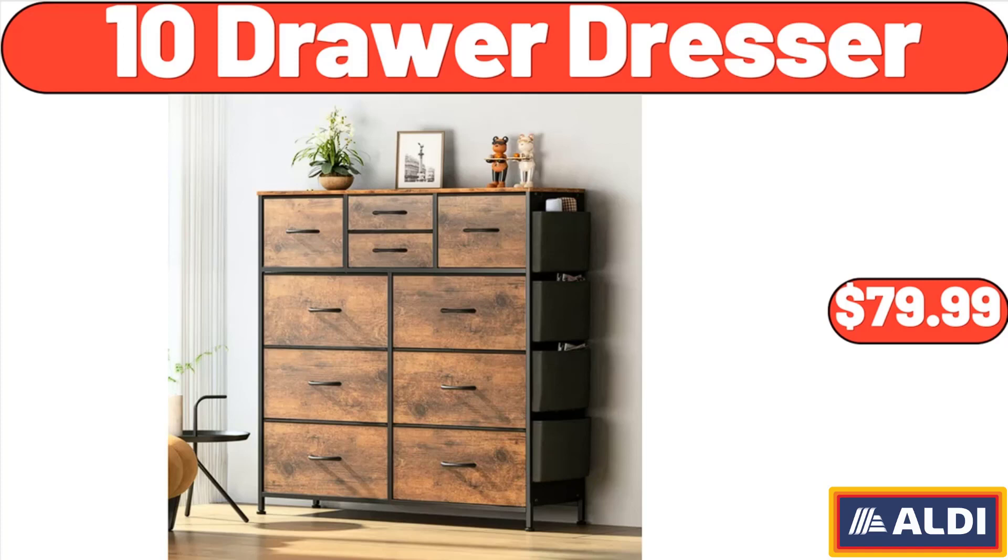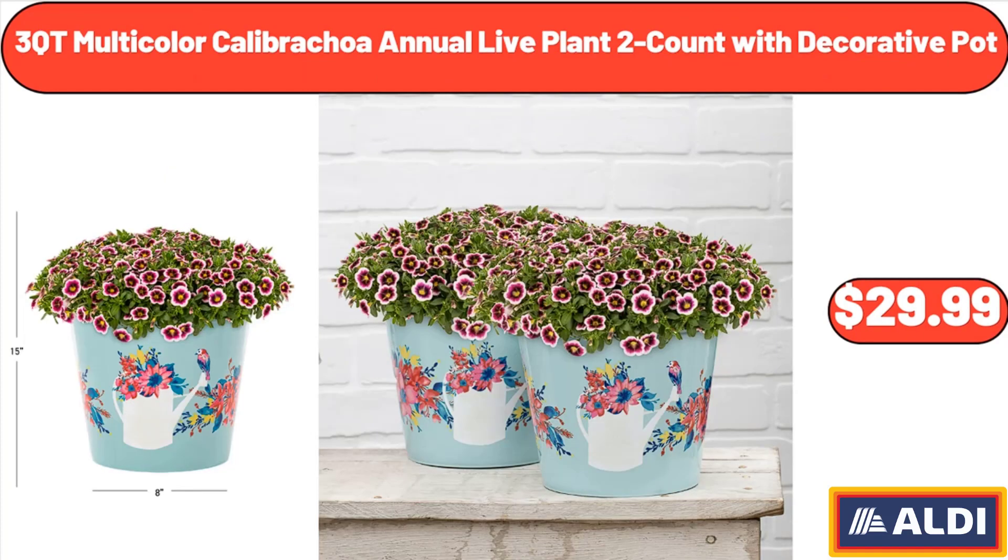Thank you very much for everything. Three-cutie multi-color Calabrakoa annual live plant, two-count with decorative pot, $29.99.